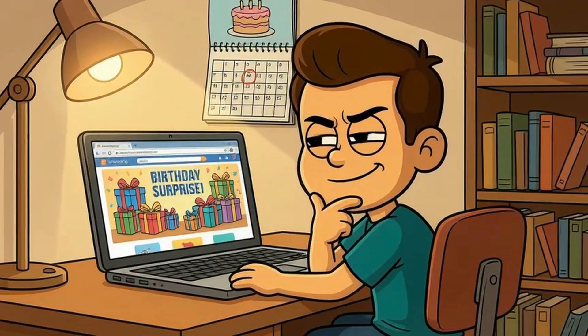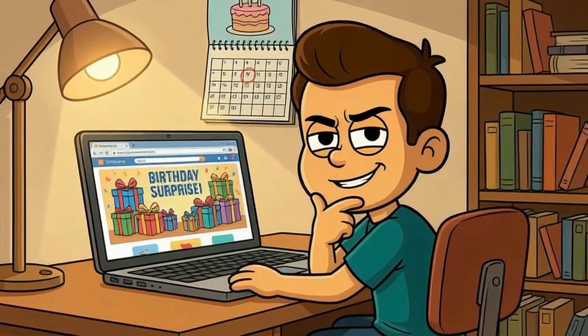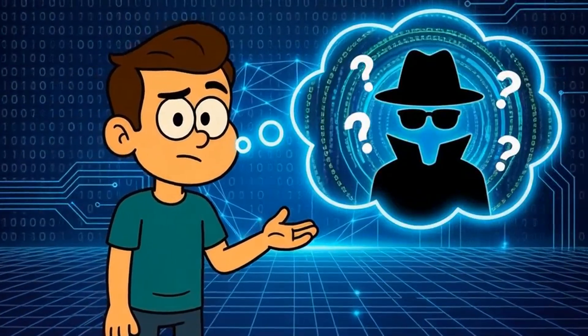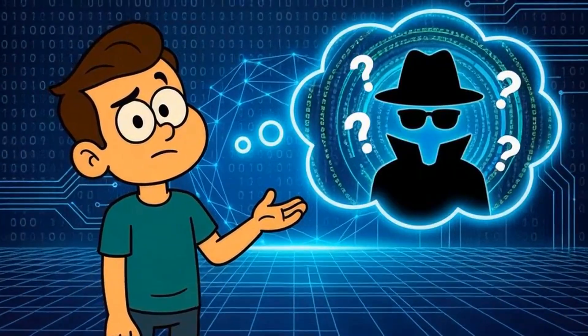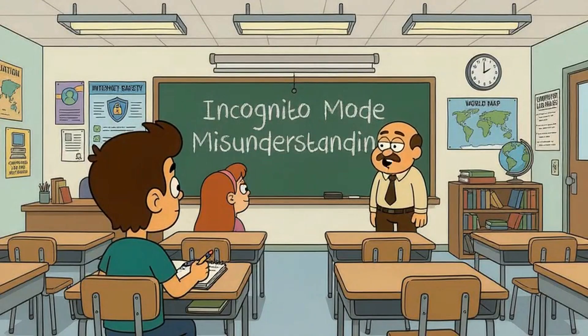You just opened an incognito window because you're shopping for a surprise birthday gift and don't want spoilers showing up in your browser history later. Does that little icon of a guy wearing a hat and sunglasses actually make you invisible online like some kind of digital ninja? Today, I'll explain what incognito mode actually does and what it definitely doesn't do, like you're five years old.